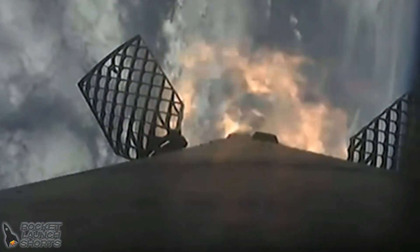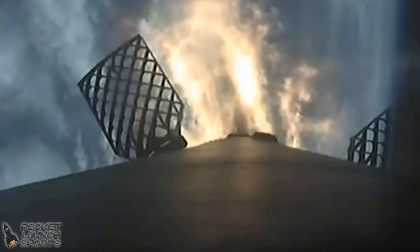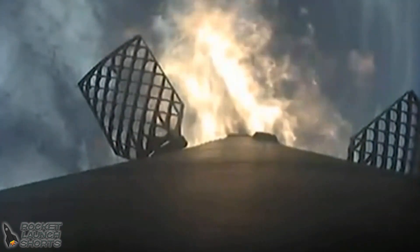Stage one entry burn startup. The entry burn on stage one — also sometimes referred to as the booster — has started. The booster has now ignited engines one, five, and nine, and this is to slow it down for atmospheric entry.